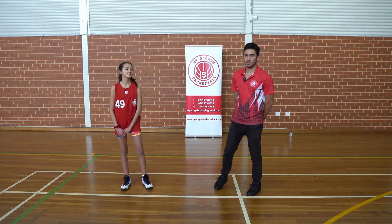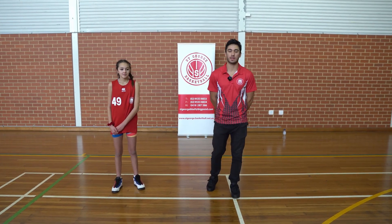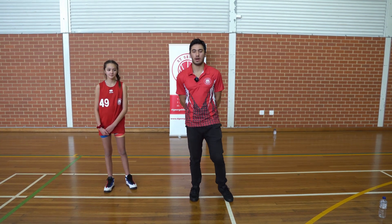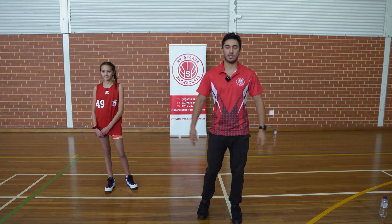Great work, Alyssa. She managed to get 22 in the 45 seconds. So every line touch, from side to side, is one point. Now I challenge the rest of St. George to do it — try to beat 22. Winner gets a prize.